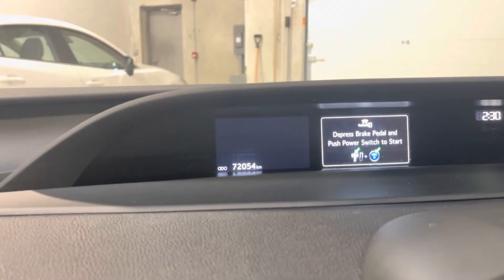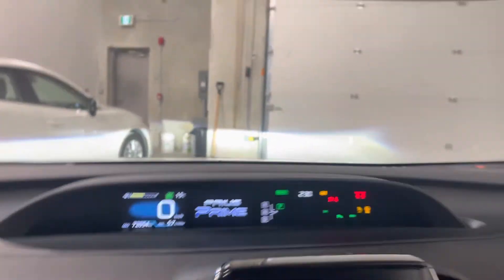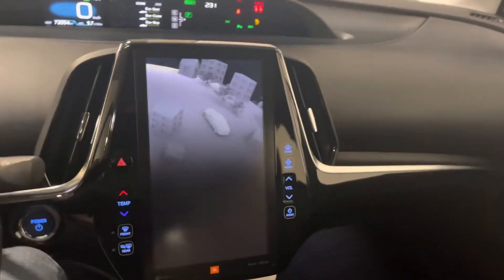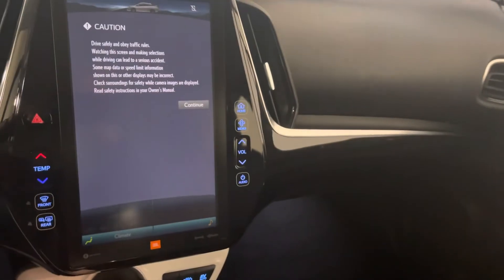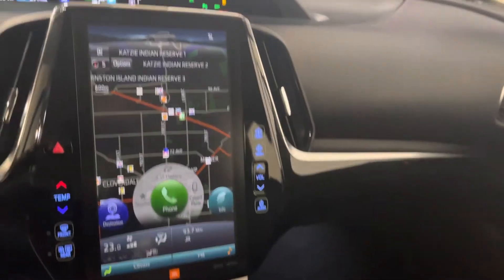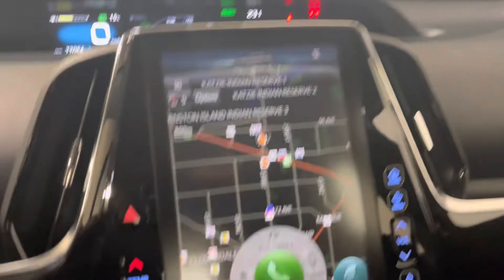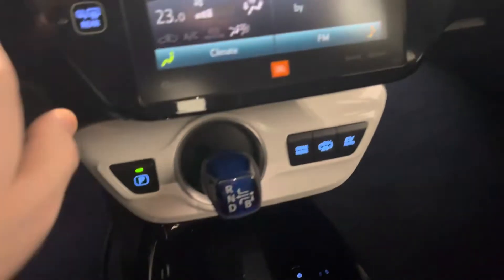The interior on this one is in really nice shape with just over 72,000 kilometers on the dash. Look at the over 11-inch touchscreen display. We've got an upgraded JBL sound system in this one with that technology package. Look at the nav screen as well as your backup camera. There's a variety of driving modes and you do also have the wireless phone charger, again as part of that tech package.